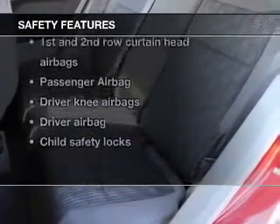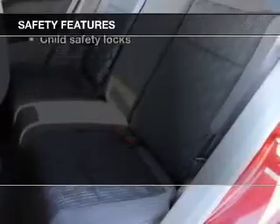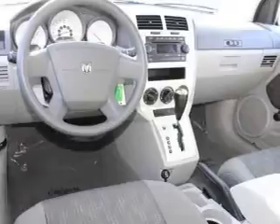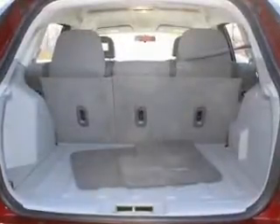If safety is a high priority, rest assured knowing that these top safety components are included: front ventilated disc brakes, curtain head airbags, passenger airbag, and independent suspension.